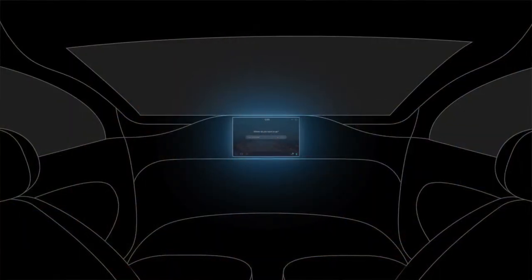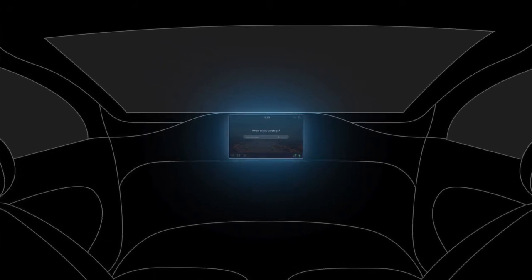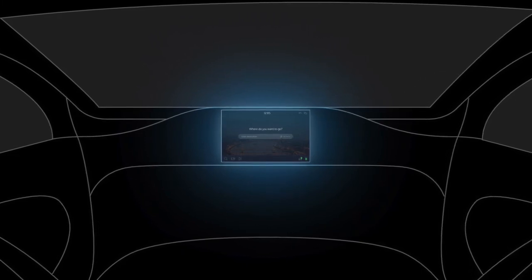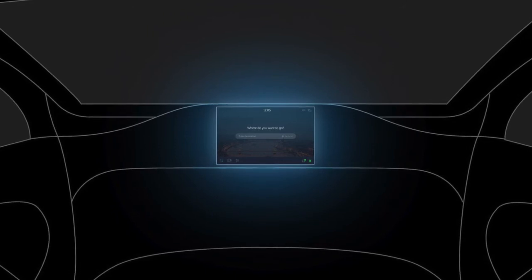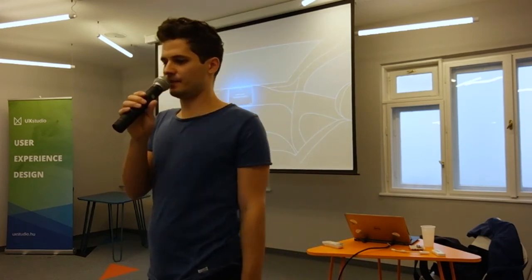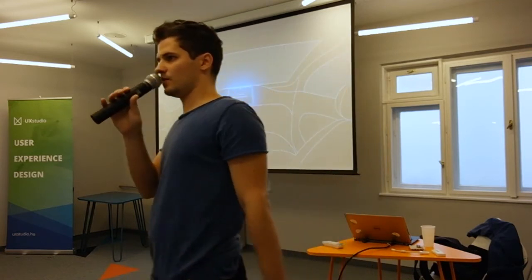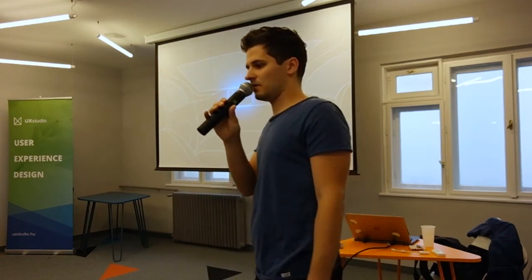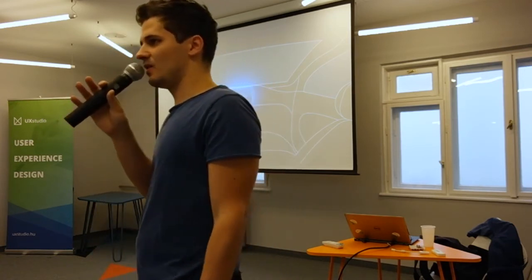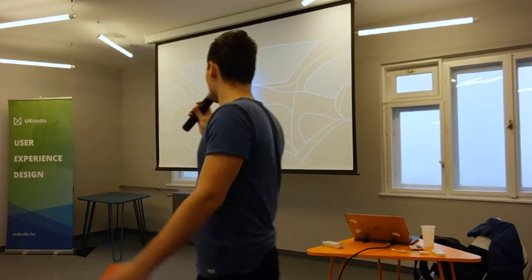So why did we do a project about self-driving? We tried to design the user interface of those cars. We imagined a car where there is a tablet in the middle of the dashboard, which will be one of the interfaces where you can control or adjust settings. The big problem with self-driving technology is trust — there are many autonomous cars on the roads in San Francisco now, and we have data showing those cars are actually safe; they can drive safer than humans — but still, if you sit in one, you're afraid.